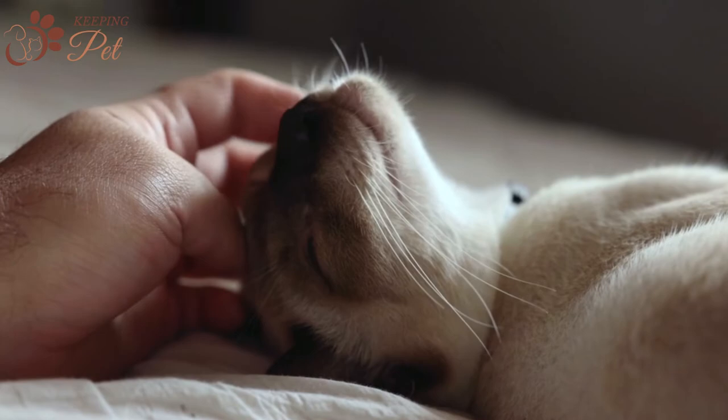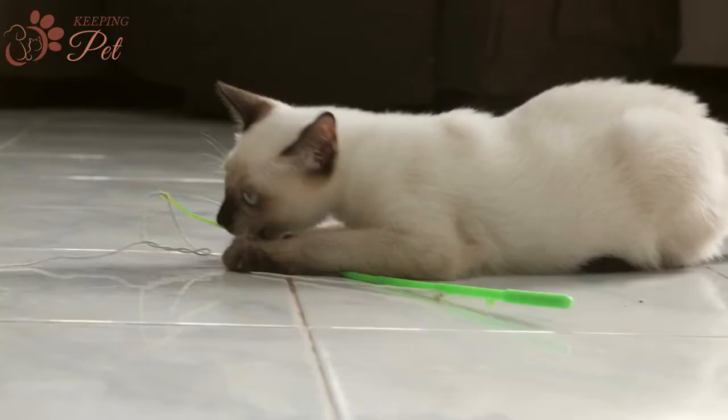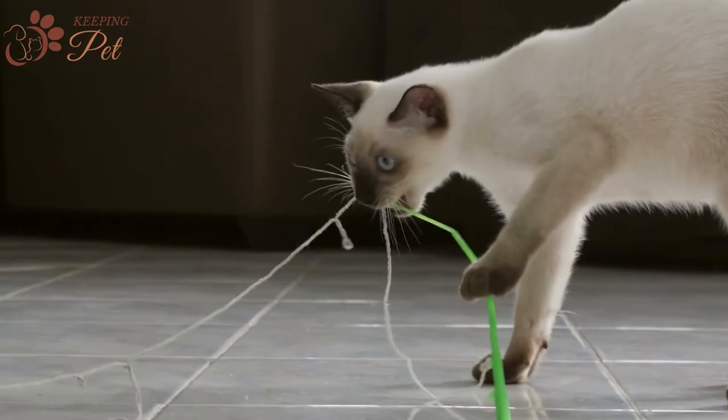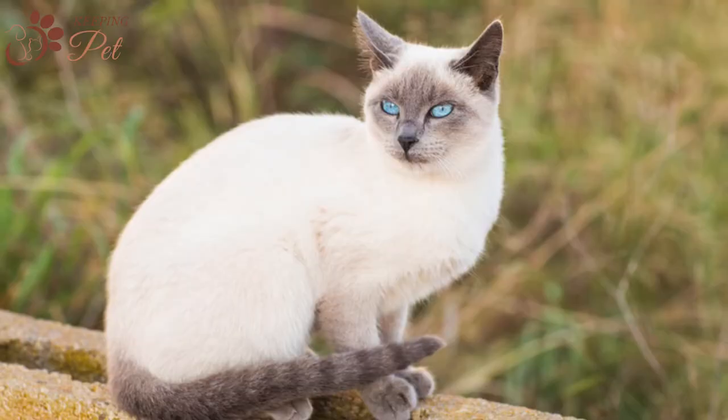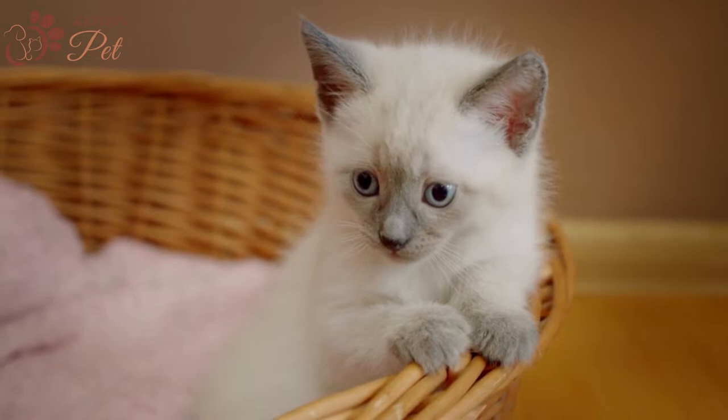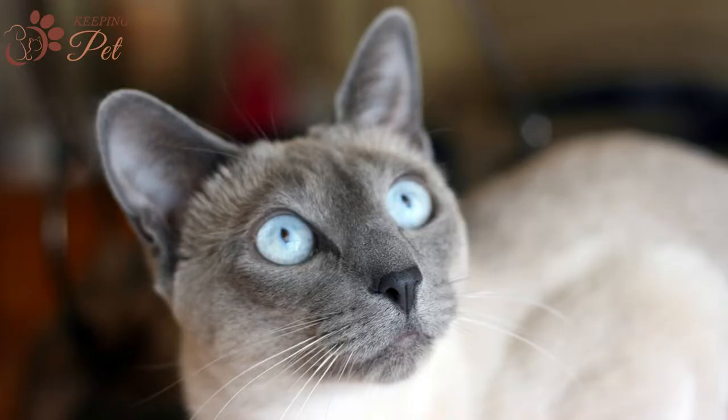Blue Point Siamese cats existed for centuries but were only recognized by the Cat Fanciers Association in 1934. They are medium-sized cats, weighing around 5 to 11 pounds, with an average lifespan of 10 to 13 years. That said, if you keep your Blue Point Siamese cat with great love and care, she may stick around for a longer time.